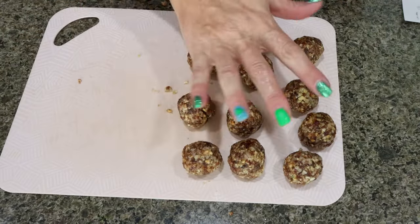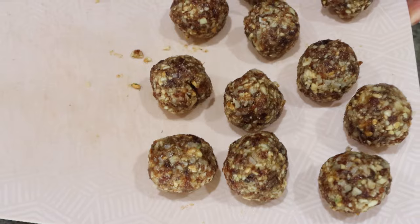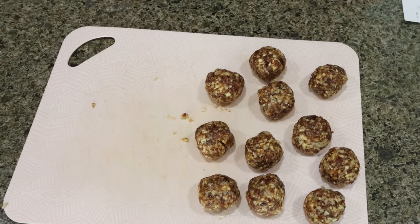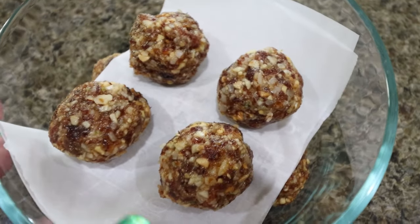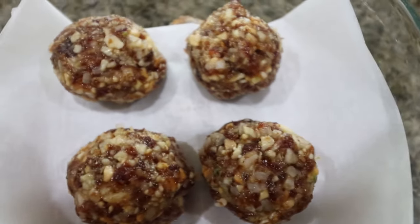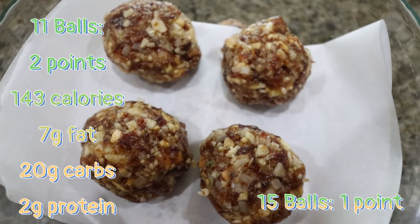I ended up with eleven energy balls. I tried a little piece of these — oh my gosh, they're so good! They're so full of flavor. The lime comes through and the nuts add a really good texture. Delicious. I'm going to package these up. Make sure you put a piece of parchment, foil, or saran wrap in between the layers so they don't stick together. You can store these in your refrigerator for one to two weeks or in your freezer for up to three months. I'll put the points, calories, and macros for 11 on the screen, and also the points if you ended up making 15.